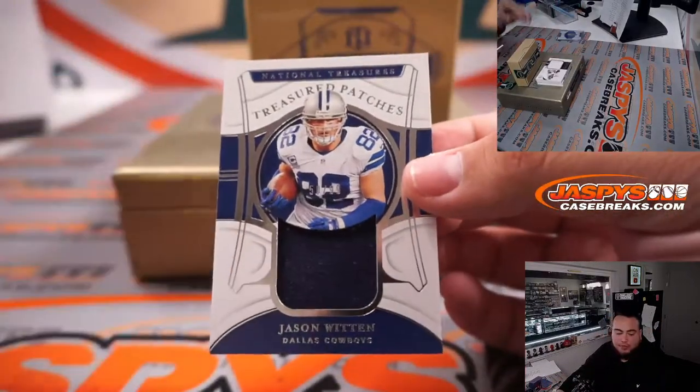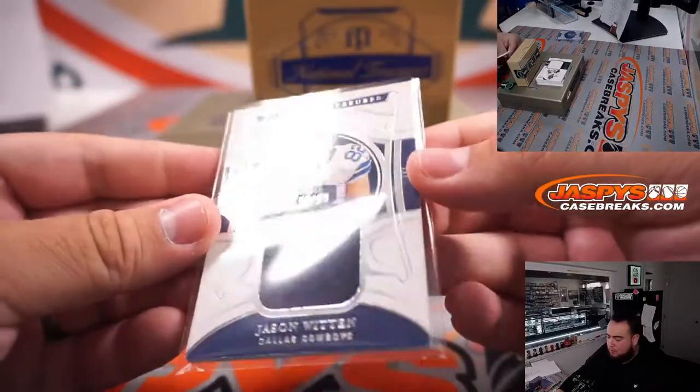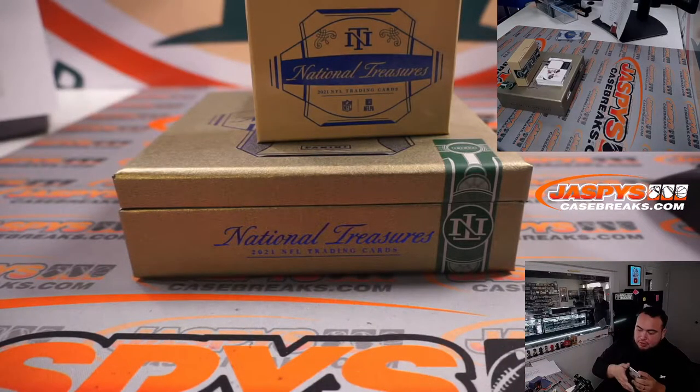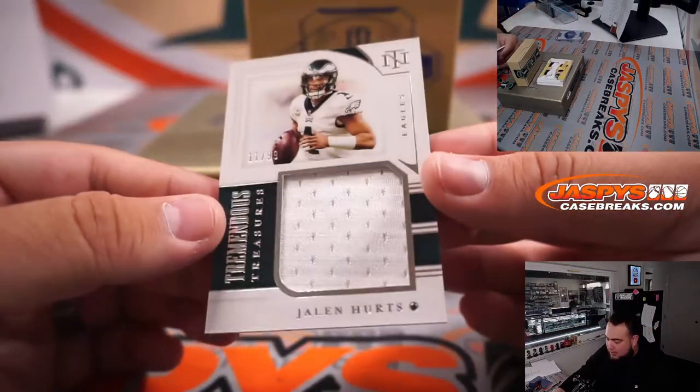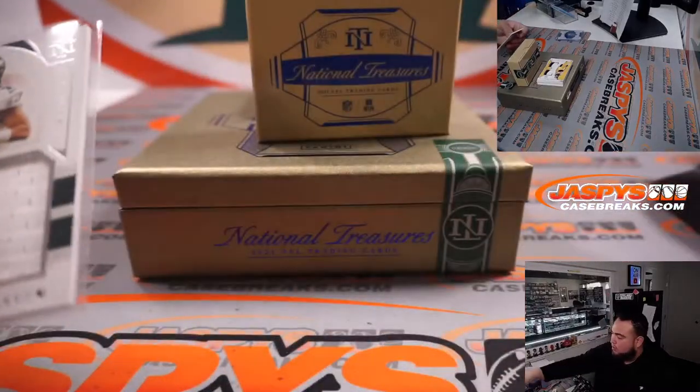We have a Jason Witten for the Dallas Cowboys — that's part of the R&B as well, fifty out of ninety-nine, going to Jimmy. And we have a Jalen Hurts for the Eagles, eleven out of ninety-nine — Tremendous Treasures. Fly Eagles fly — Corey gets that one straight up.